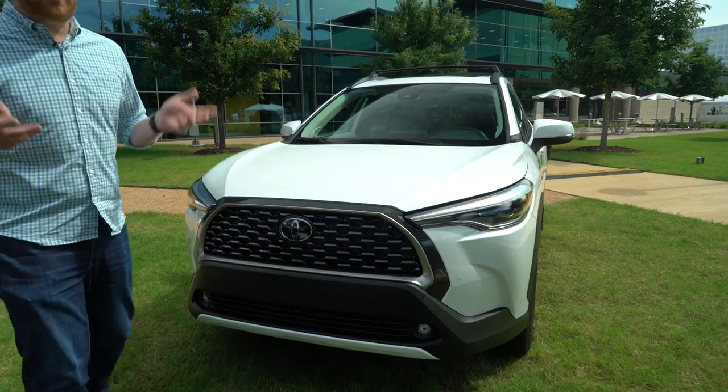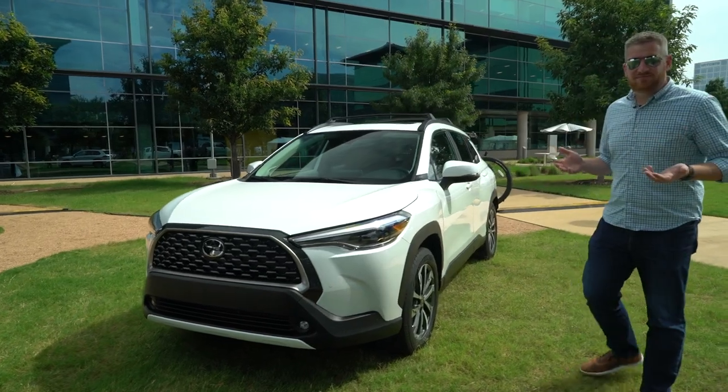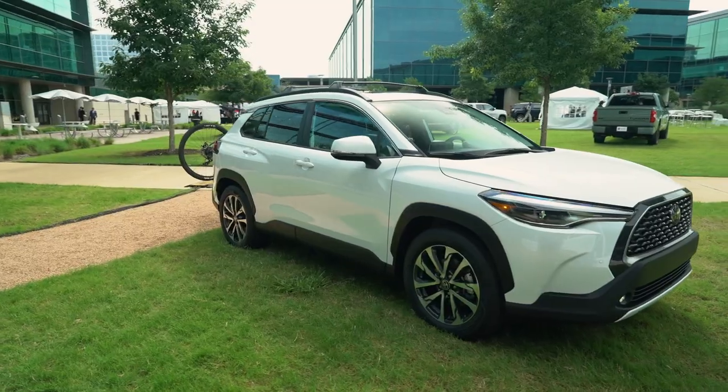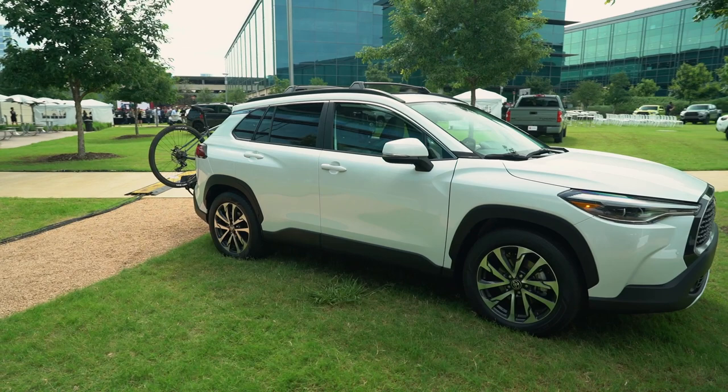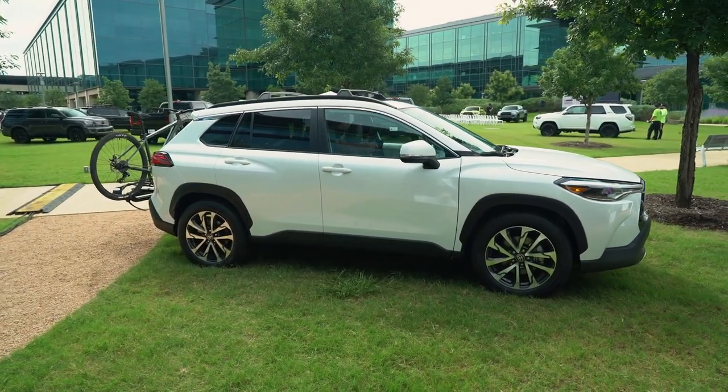Going around to the side of the car, this is an attractive thing. You get an idea of the size, and it really does slot into the lineup well. It doesn't seem as small and cutesy as a CHR, but the footprint is definitely more manageable than a RAV4.